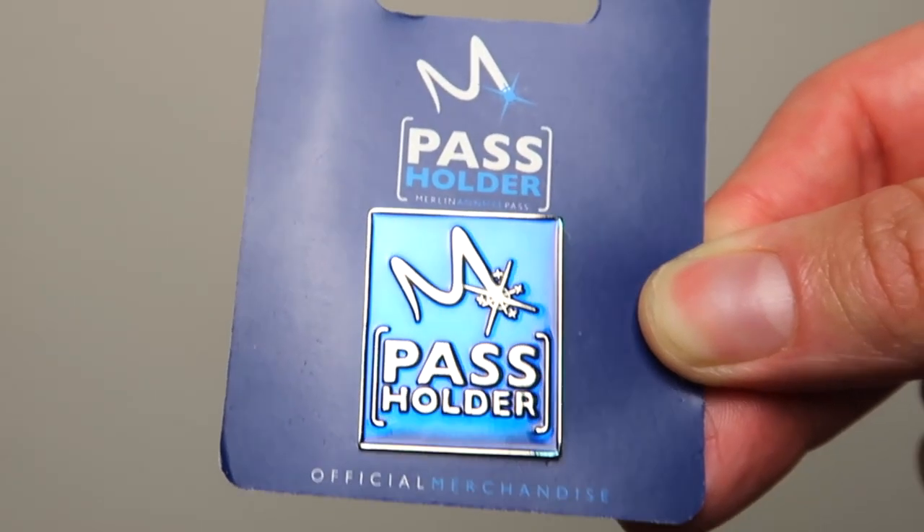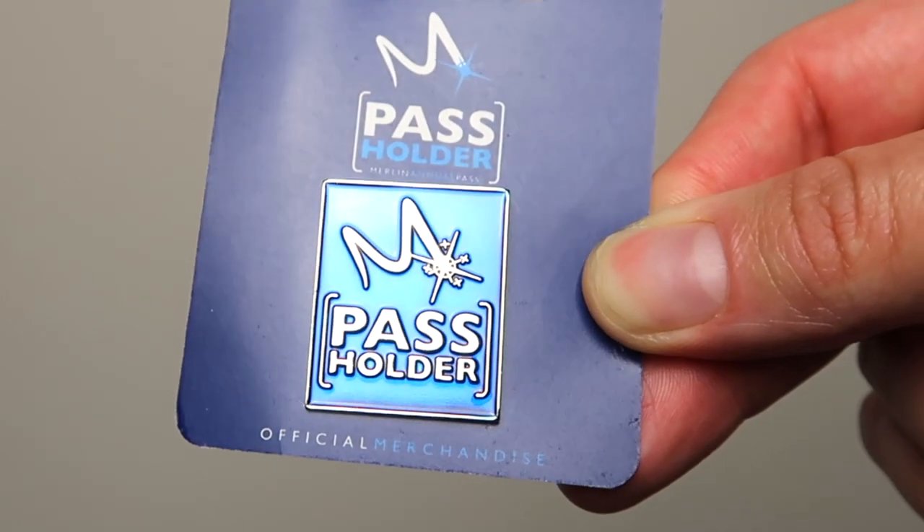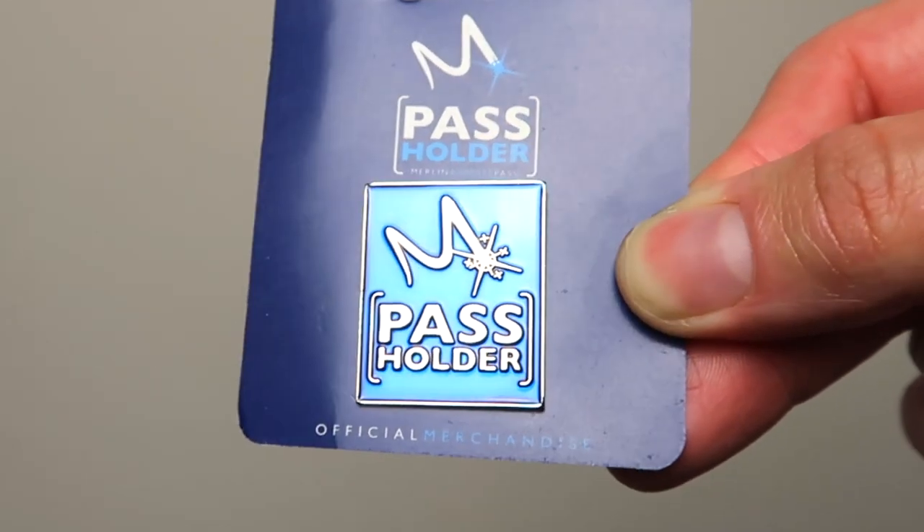First we have a Merlin pass holder pin — we've got one each. It's a kind of square rectangular shape with the Merlin pass holder logo. It's really cute, perfect for your lanyards, or you can put it on a bag or anything really. It's just a nice way to show you're a pass holder. This is £5.